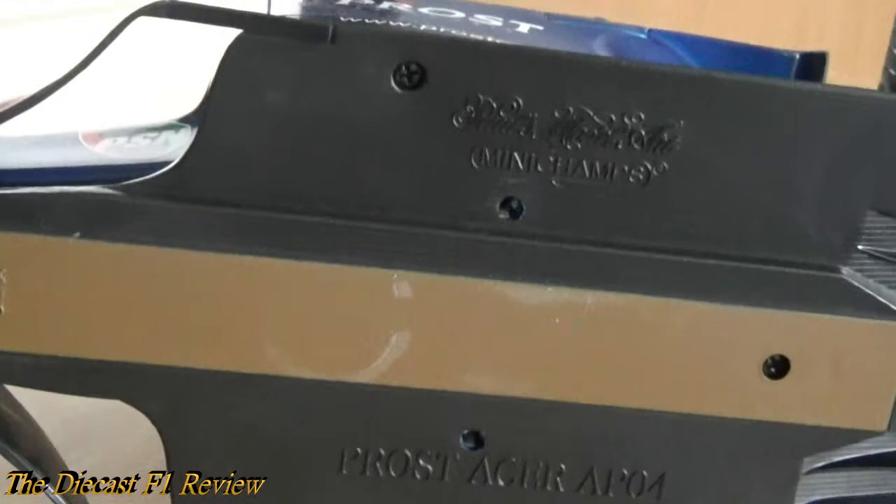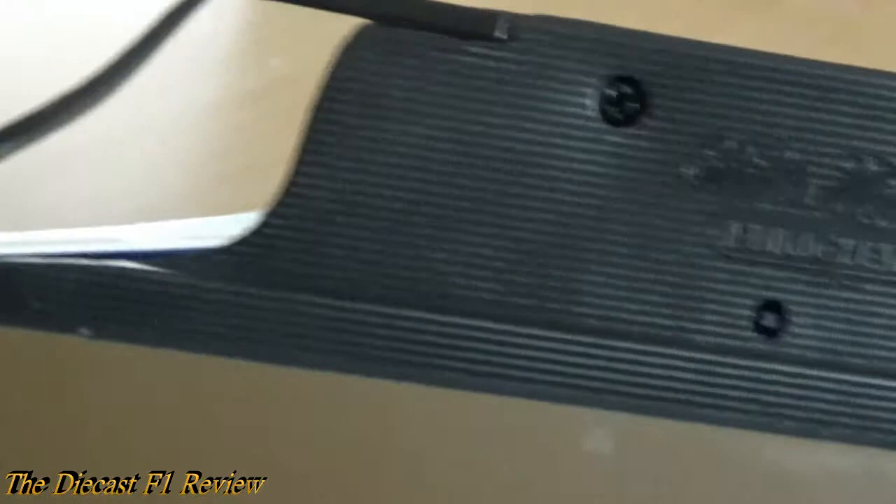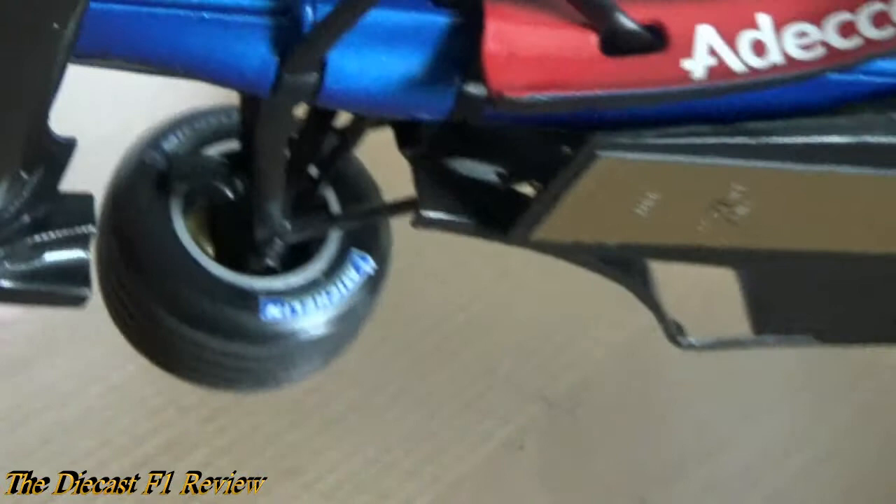On the bottom of the car there's a nice carbon fiber effect which you don't see on many Minichamps models - it's sort of embossed detail, you can see the lines all along. It's got the Minichamps logo, 'Prost Acer AP04 2001,' and the screw holes. There's also a funny circle under the nose where it was attached to the base - it's worn off a bit there.